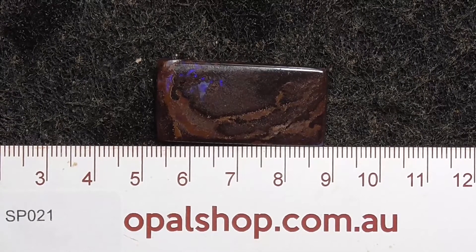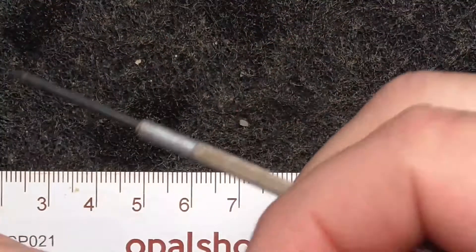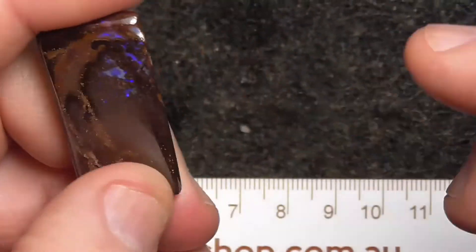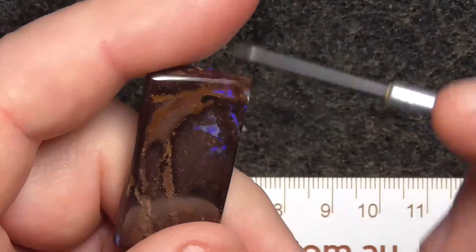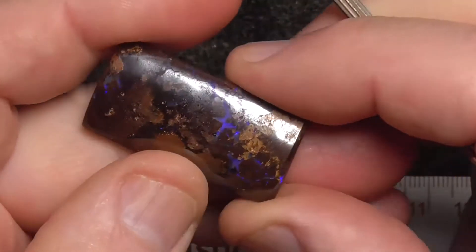Here's a piece of koroite boulder opal from central Queensland — a typical example with beautiful patterns, purpley-blues, fire in there, and some more on this side.